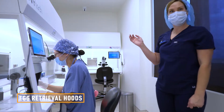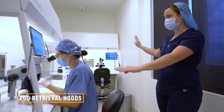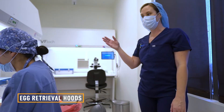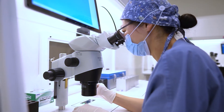After your eggs get passed through the pass-through into the IVF lab, we have two hoods set up, one porch running to each OR room, where we perform your egg retrieval. We clean the eggs and get them ready for the rest of the IVF process.